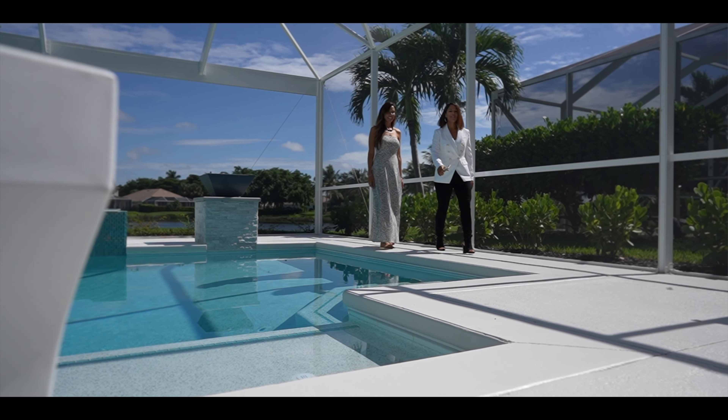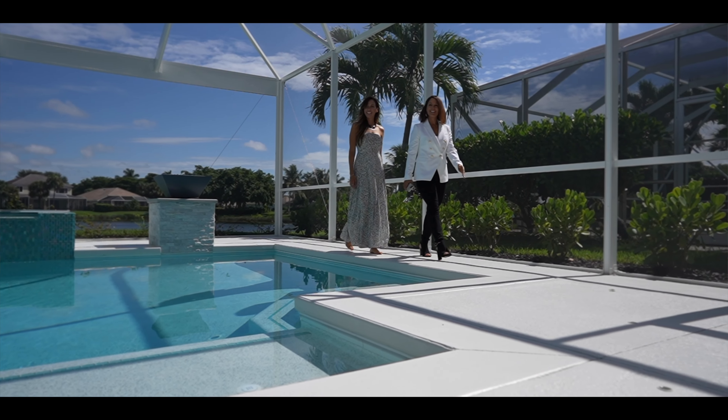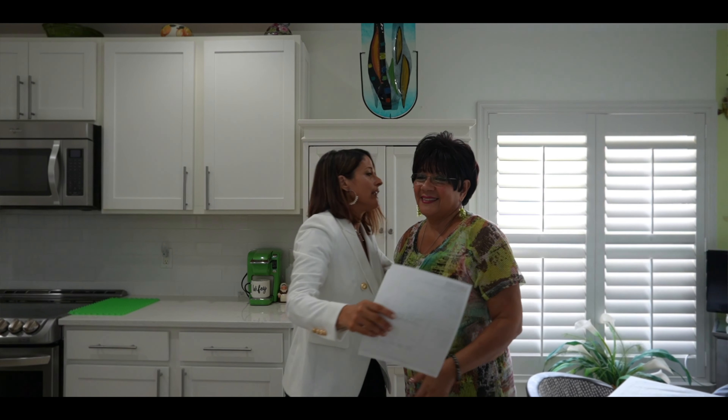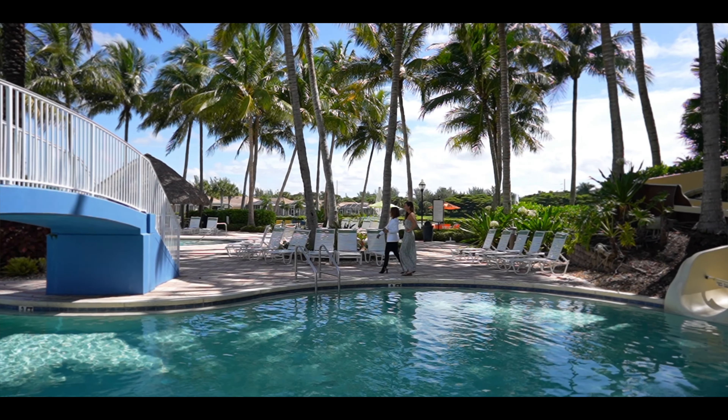I have been a Sandoval resident since 2009 and have enjoyed watching families thrive in this amazing community. I have also had the privilege to work with over 127 families buy or sell their piece of paradise using cutting-edge technology, professional staging, and expert marketing.